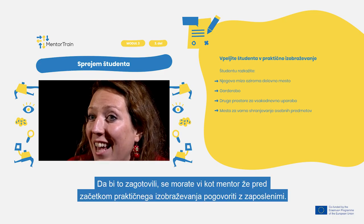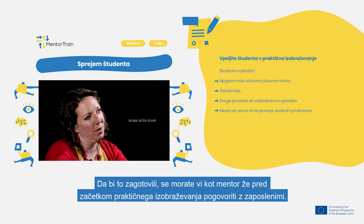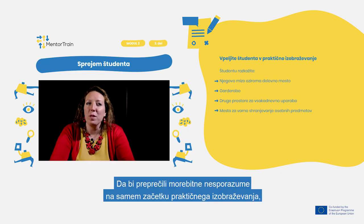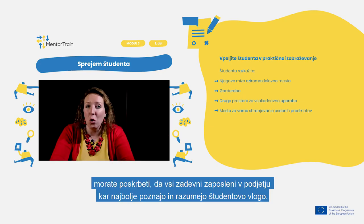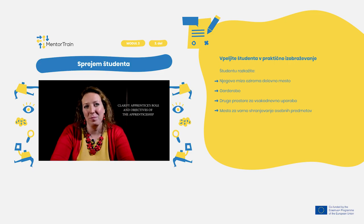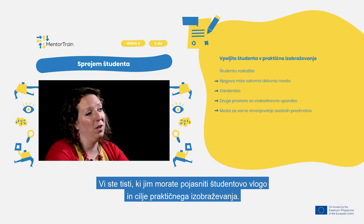To assure this, as mentioned before, you as a mentor have to work with the staff even prior to when the apprenticeship begins. To avoid possible misunderstandings at the beginning of the apprenticeship, make sure that everyone relevant in the company knows and understands the apprentice's role as much as possible. You are the one to explain the apprentice's roles and objectives of the apprenticeship.